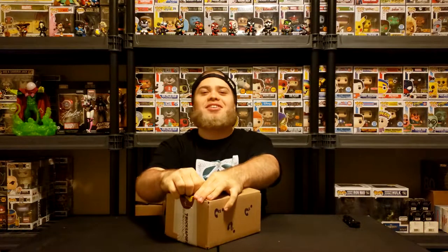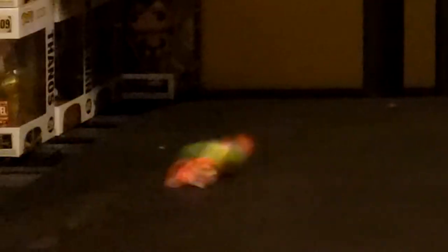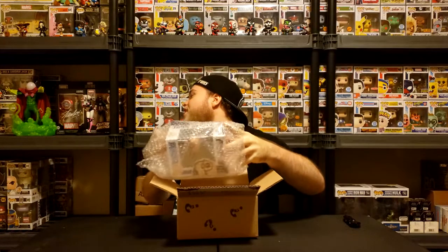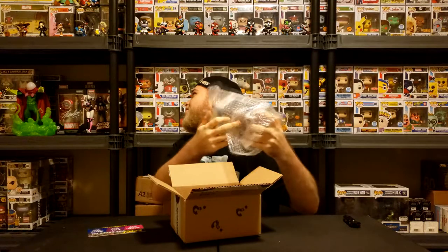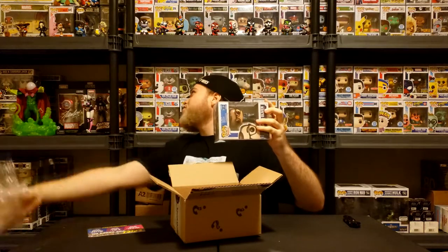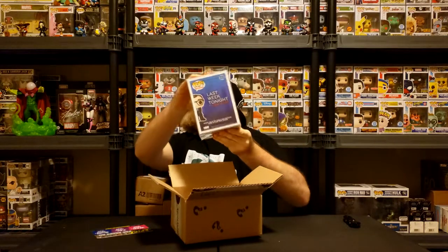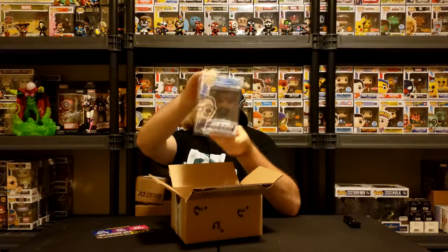I'm excited — I'm more excited than I should be. I'm not the best at mystery boxes, okay. It is in a protector, that is a good thing. Very hard to do without looking. I might put a blindfold on after this first one. Okay, I think that's the front — or that — whichever one that is.